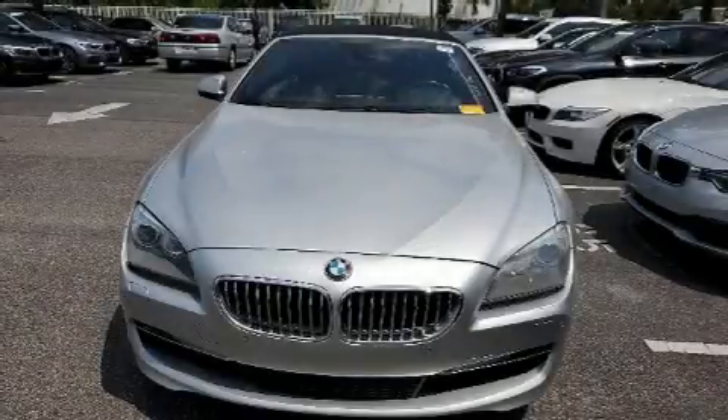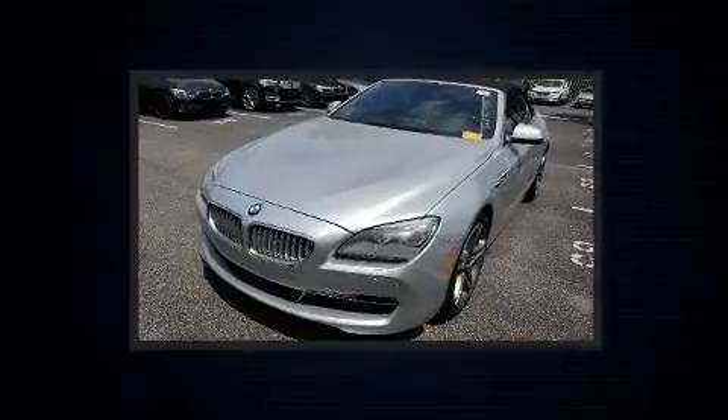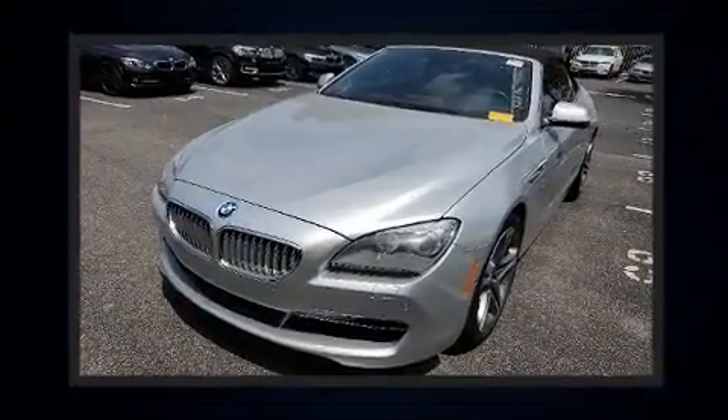Get excited about the 2012 BMW 650i. With fewer than 50,000 miles on the odometer, this vehicle glistens in the crowded convertible segment.